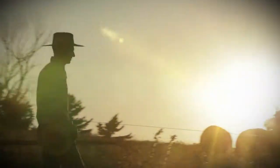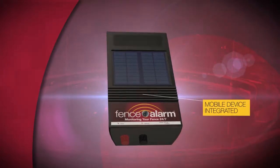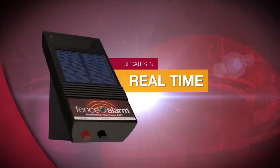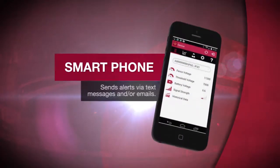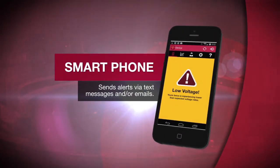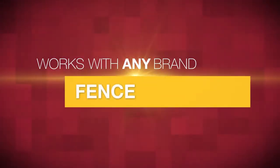You can settle for tediously walking your fence, or you can get Fence Alarm — the world's first solar-powered, mobile device-integrated fence monitoring system that updates in real-time. It's 24-7 monitoring that delivers status updates to all cell phones with its own app, can be placed anywhere along your fence, and works with any brand of fence energizer.